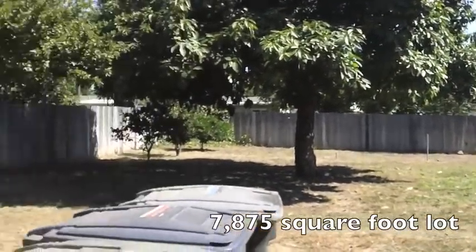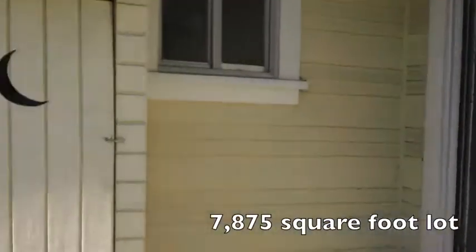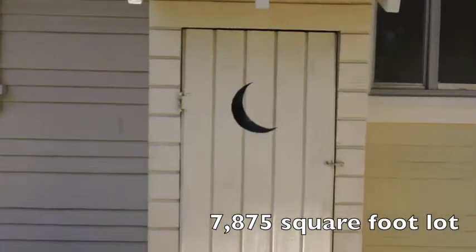And the third bedroom, which leads out to the backyard. You have a little touch of Frank Lloyd Wright with some lighting fixtures there, and you can briefly see outside — it's a pretty big lot. There's also a new 40-gallon water heater.